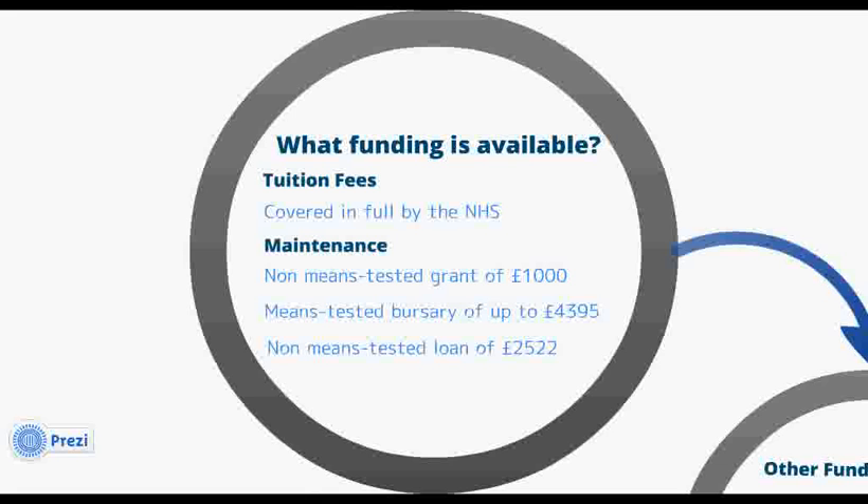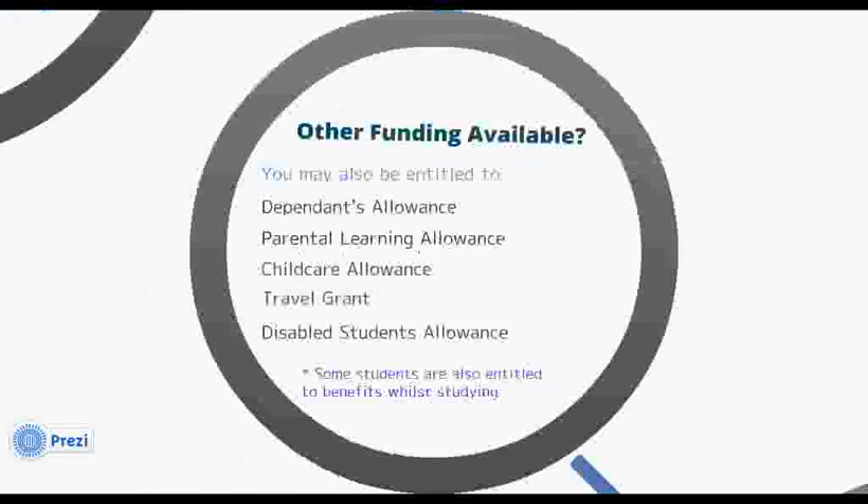On top of this, you may also be entitled to receive an NHS bursary of up to £4,395. However, as the bursary is means tested, the amount you receive will depend on your household income. The funding you receive from the NHS does not need to be paid back, and the maintenance loan only needs to be paid back in instalments once you've finished your course and you're earning over £21,000 a year.